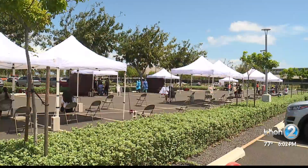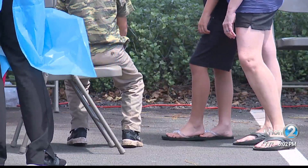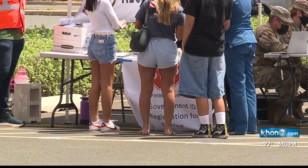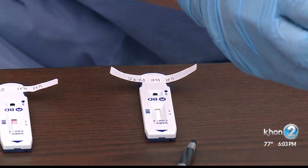One way to stop the spread of the virus: free COVID tests. The State Department of Health is giving them out today and tomorrow at UH West Oahu. DOH is asking students and teachers to take advantage of the rapid COVID tests as they get ready to go back to the classroom starting next week. Some of the families we spoke with also traveled during spring break and wanted to make sure they haven't contracted the virus.